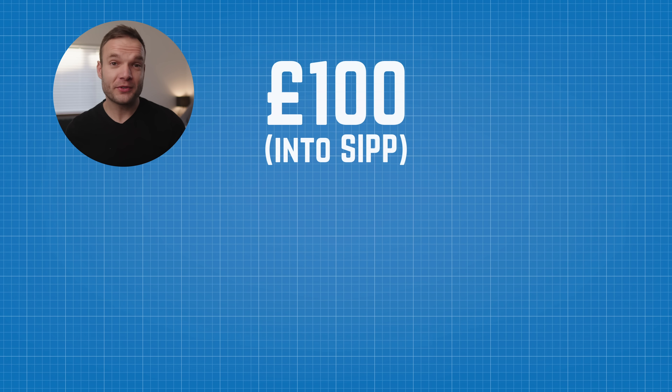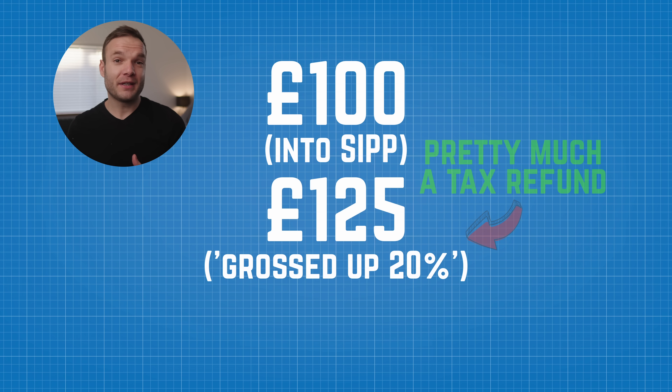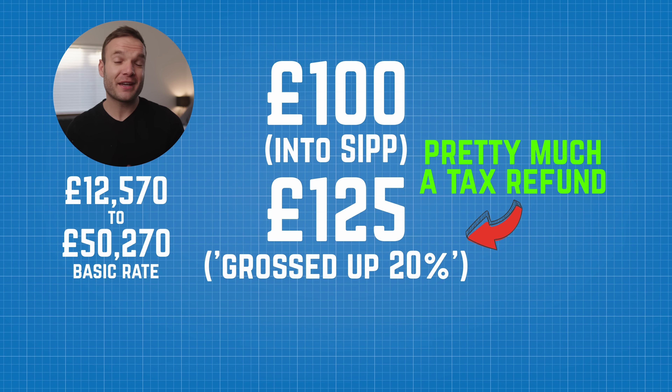A SIPP is a pretty powerful account, but it can get a little complicated. With a SIPP, money you put into it gets tax relief upfront. For example, if you put £100 into a SIPP, you'll get a top-up of £25, taking your account to £125. That £25 works out to 20% of £125, which is the same as the basic rate of income tax — so effectively, any money you put into your SIPP gets your income tax refunded if you're a basic rate taxpayer. That's 90% of people in the UK, earning between £12,570 and £50,270 per year. You'll get that top-up in around 6 to 11 weeks, done automatically by your SIPP provider.